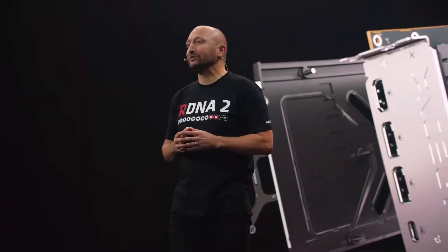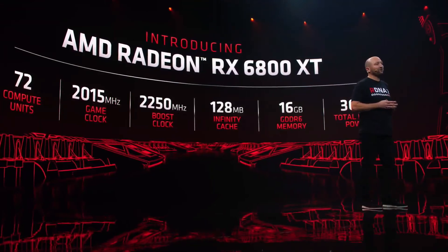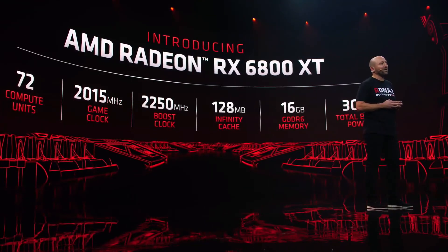Allow me to introduce you to our brand new AMD Radeon RX 6800 XT graphics card. The 6800 XT is purposefully designed to play all of your favorite AAA games at 4K and below resolutions, and at the highest quality settings available.